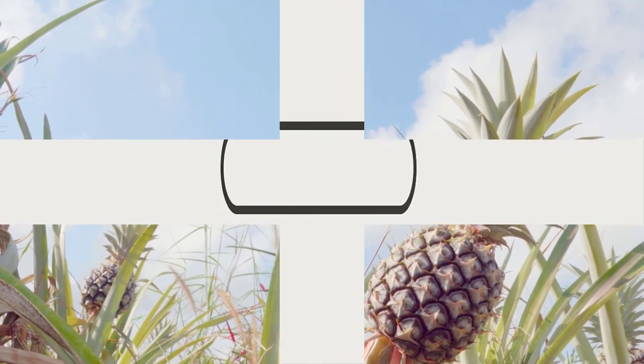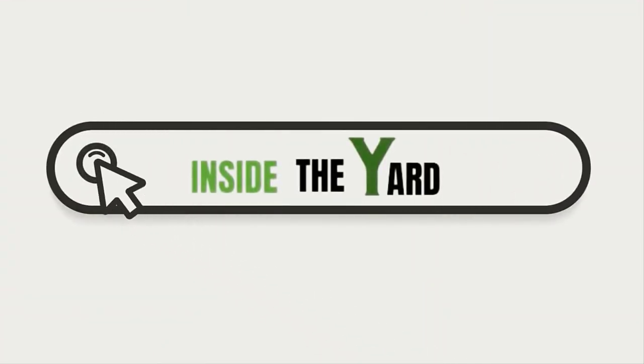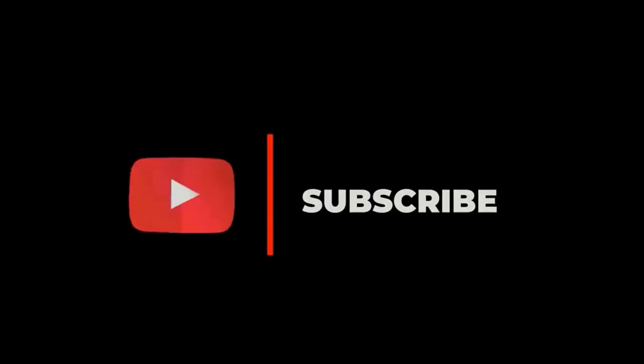Hope you have got your answer. You can also visit our page Inside the Yard to read this blog in detail. Do subscribe to our channel and hit the bell icon.